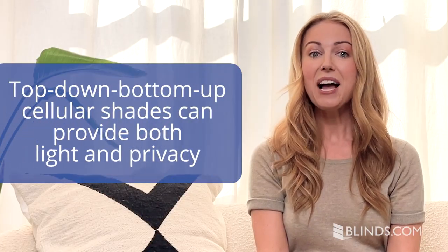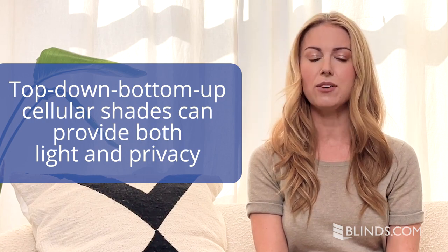How can I have privacy but let light in my bathroom? If you want your bathroom to be light and bright, but still covered, top down, bottom up cellular shades are a great option. Light can shine in from the top of the window while keeping privacy at eye level. We recommend them for bathrooms on the top level only, to prevent neighbors peering into your bathroom from the floor above.